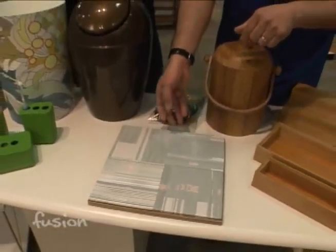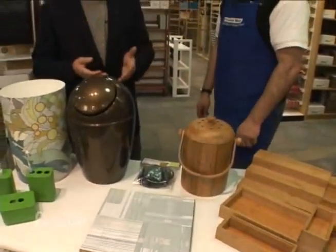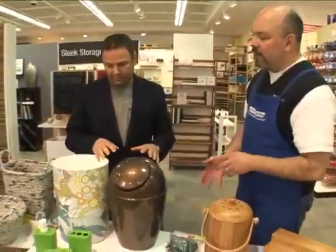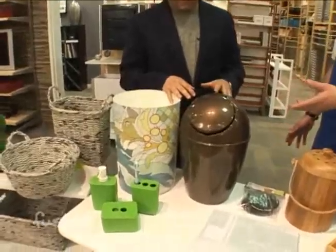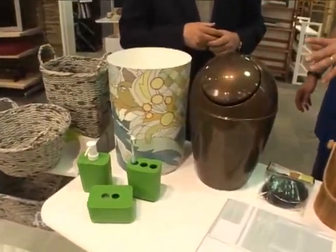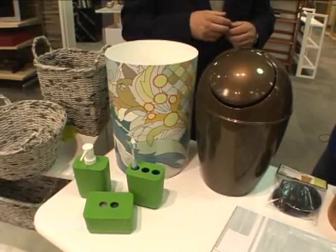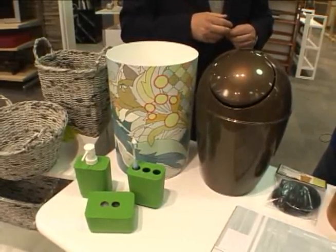Now you told us about the plastic that was biodegradable, and I'm assuming this is too. Correct. All of these — for the bath or the office, trash cans or bath products — are all made from a biodegradable plastic. So if for some reason you needed to throw it away, within six months it would be gone.